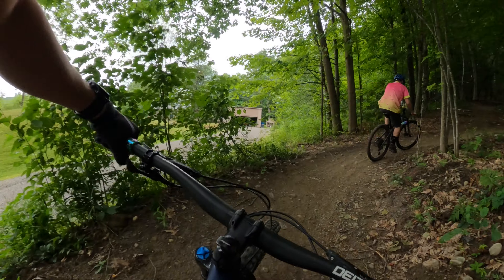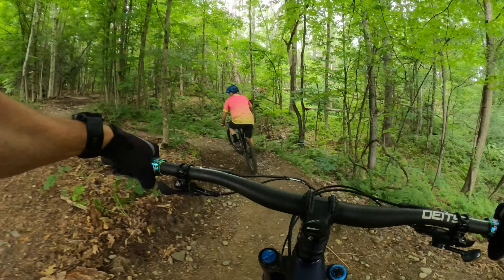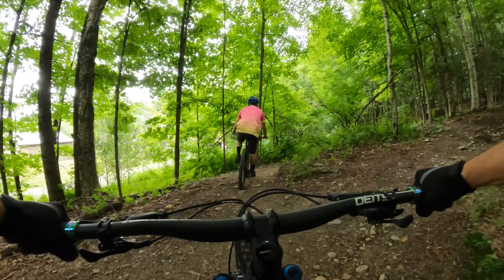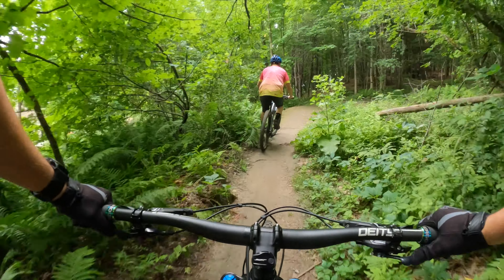Welcome back to another episode of Handlebar Ventures. Today I'm with Chris Santoni, my cousin. We're riding Caddy Hill here in Stowe, Vermont. We're going to have ourselves a time.